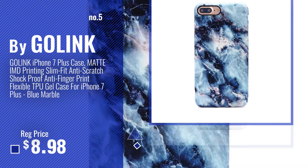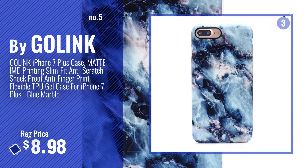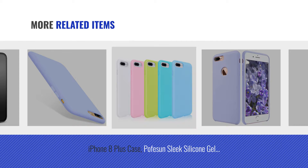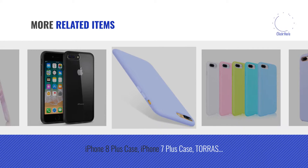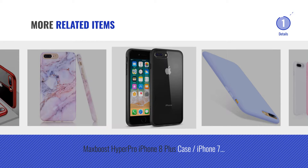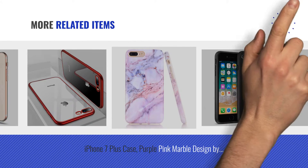Number 5, by Galink. For more great related products, full details and online deals, just click the circle.